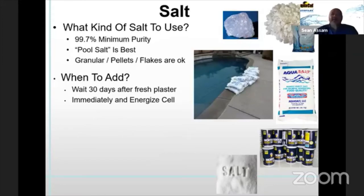When to add: the National Plasterers Council will always say at 28 days minimum before you put anything into the pool, so the plaster has a chance to cure and set. Once you've got a cured pool — or an existing pool, fiberglass pool, or vinyl liner pool — you can add it immediately. Specifically with the AutoPilot salt systems you can energize a cell right away, because there is no high salt limit that impacts the power supply, cell, or operation of the system.